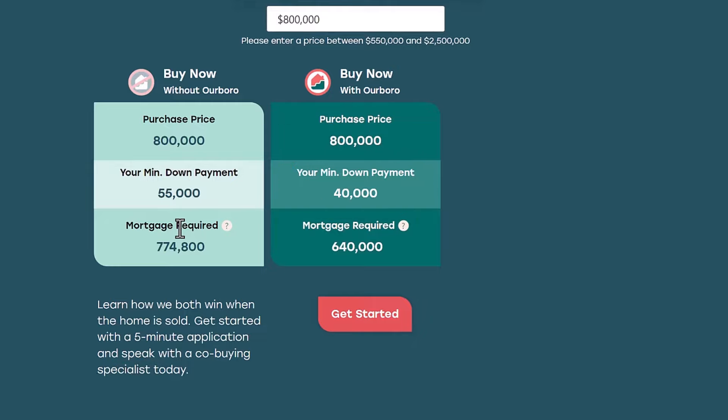So basically, whatever the increase is, I would be getting 25% of that, plus all my mortgage payments build equity as well. In this particular scenario, if I'm purchasing the home for $800,000 and annual appreciation is around 7% — you can move this scale up and down on the calculator — let's jump to the scenario where maybe I'll just wait and save.